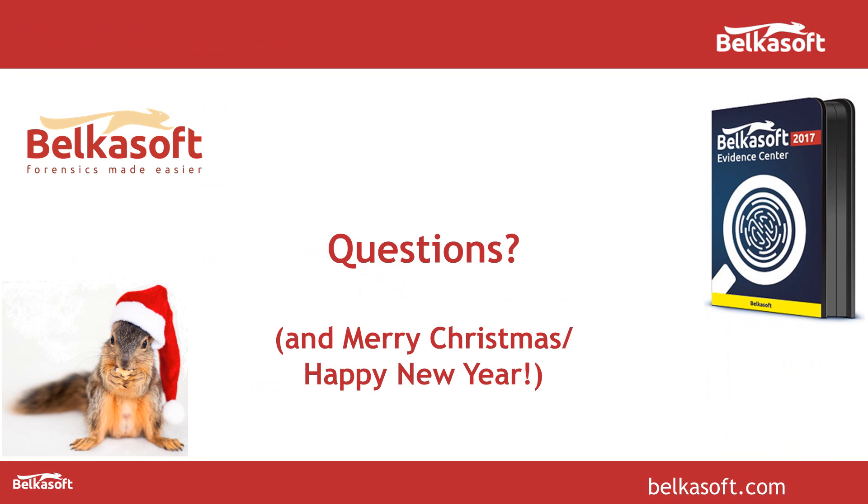If you have any questions, please ask me in the chat window. Before we go to the Q&A session, I'd like to wish you Merry Christmas and Happy New Year on behalf of the entire BelkaSoft team. Be healthy and wealthy in the upcoming 2017 — and you can use BelkaSoft Evidence Center 2017 already, though it's still 2016. Thank you.